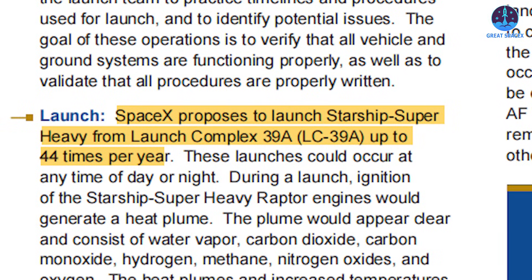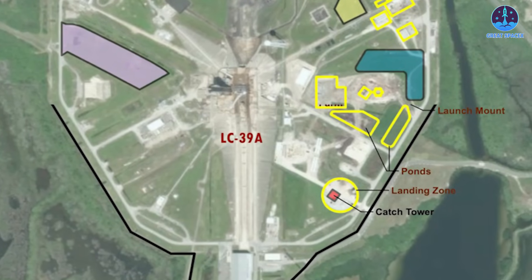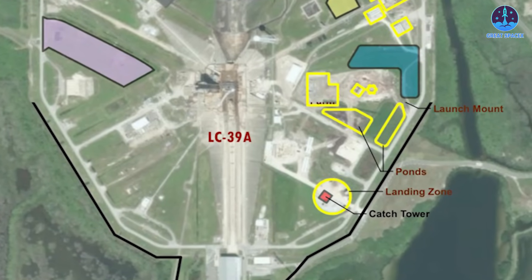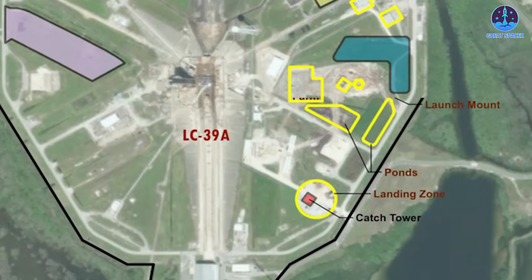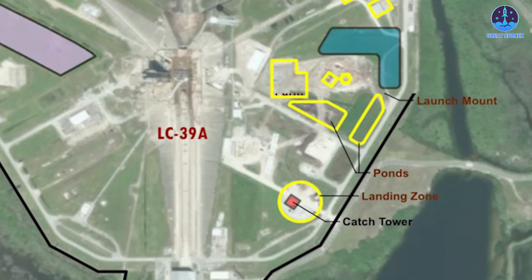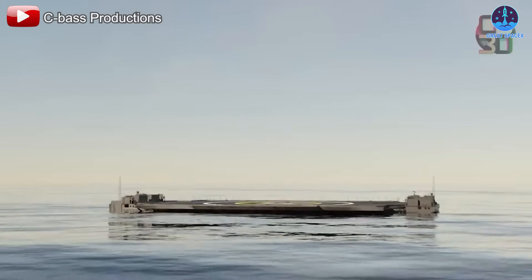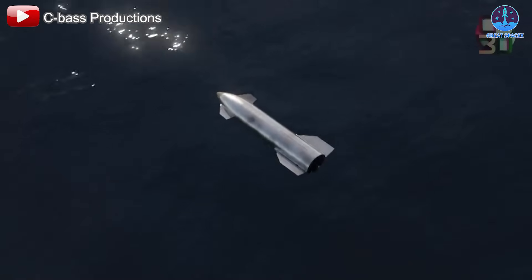These massive upgrades, paired with SpaceX's plan to launch up to 44 times per year from Florida, make the flame trench system an essential part of the infrastructure. Alongside the flame trench, SpaceX has revealed plans for even more improvements, including the construction of a new catching tower — potentially enabling full booster and ship recovery at the site — and the possibility of using drone ships for landings.